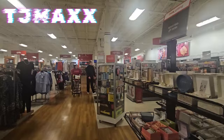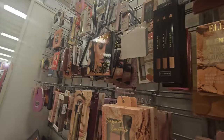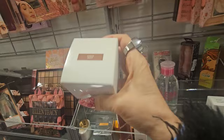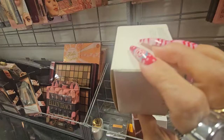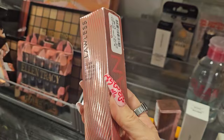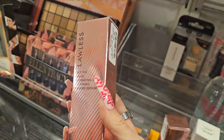Now we're at TJ Maxx, looking for anything new. The only new beauty find here was this — the Jacqueline Hill x Robin's Powder Move loose setting powder in shade Sheer Deep — but unfortunately no price tag. I also found from Lawless a Glam Guard long-wearing setting spray for $7.99, and their Set the Stage Hydrating Smoothing Primer Serum, also $7.99 — both new finds.